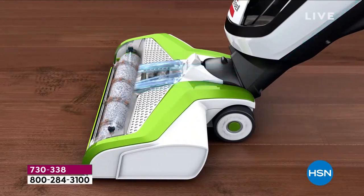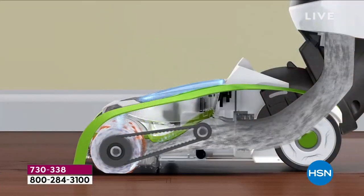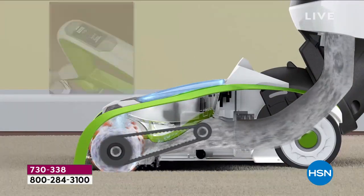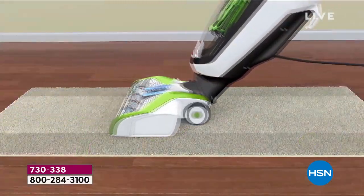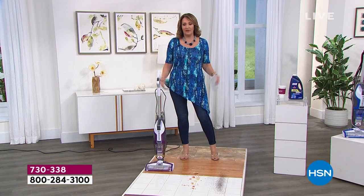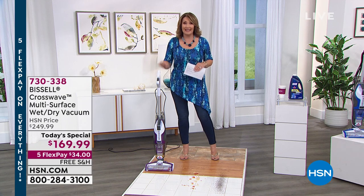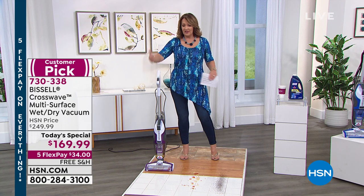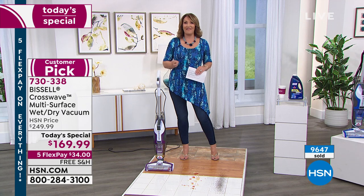The electric blue turquoise color is definitely the runaway hit. We now have people on hold trying to get in here. If you're tempted at all, order it. Spend your $34 — and it's free shipping and handling. Get it home, do your floors, and see what you think. If you don't love it, return it. We're confident you will love it. This is the best value ever to date, at $169 with free shipping and 5 Flex Pay.